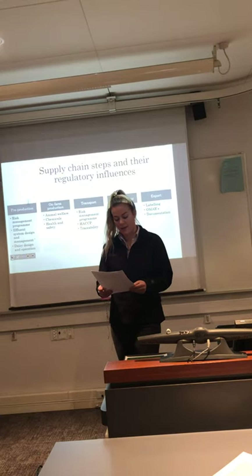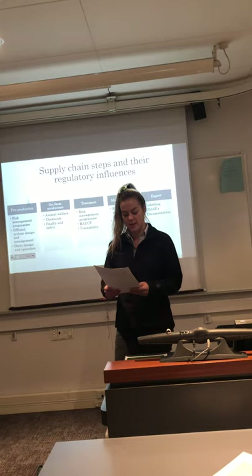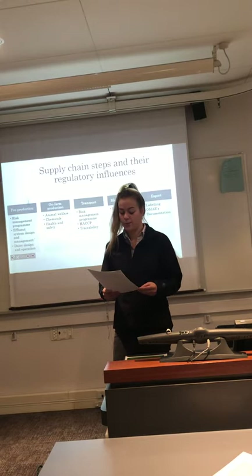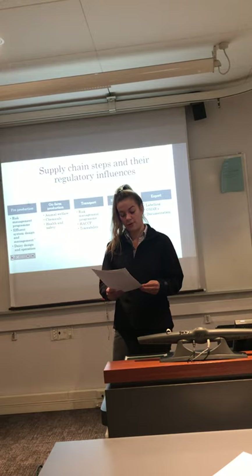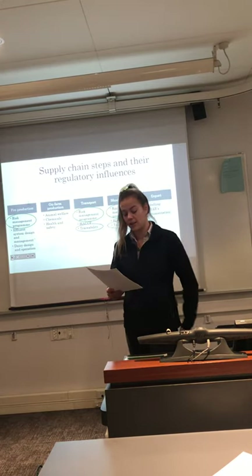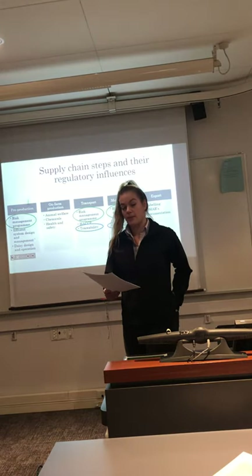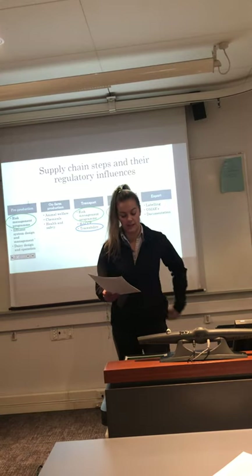The retailer and final consumer ultimately lie at the heart of the supply chain, driving all of these processes. There are many regulatory systems and regulatory bodies that impact the whole milk powder along the supply chain. This presentation critically discusses risk management programs and traceability, as these have significant regulatory influences across the supply chain.